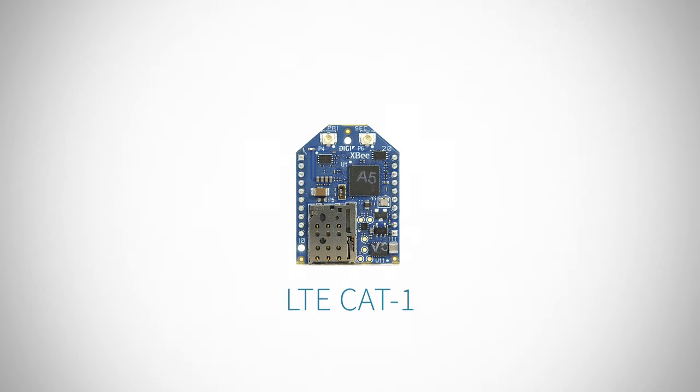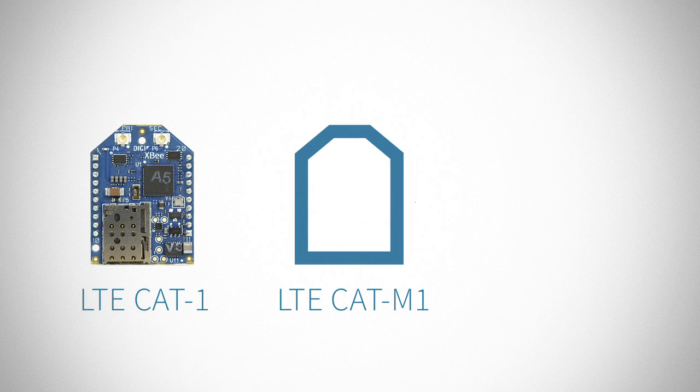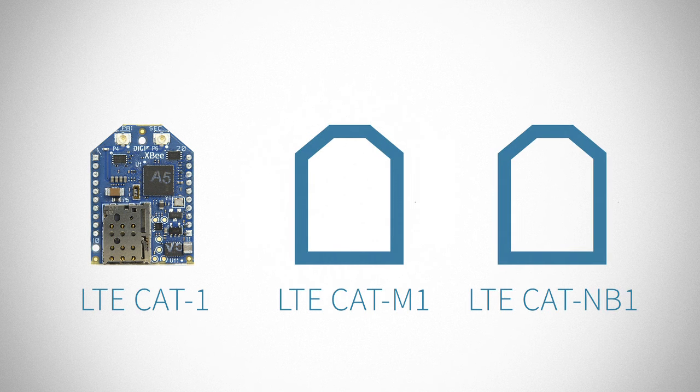All XBs share the same footprint and software interface across multiple wireless technologies. With a single XB socket, customers will have access to exciting new technologies like LTE M1 and NB1.